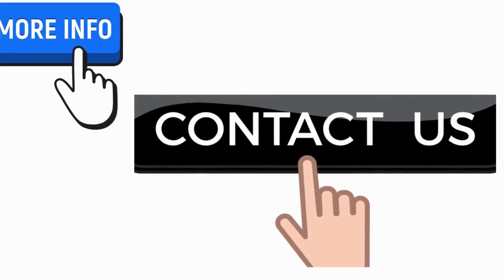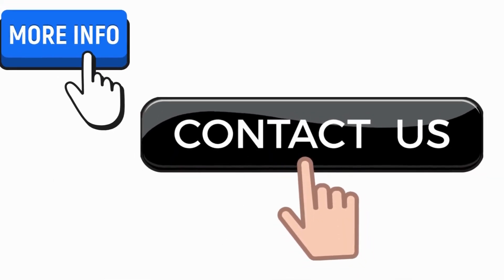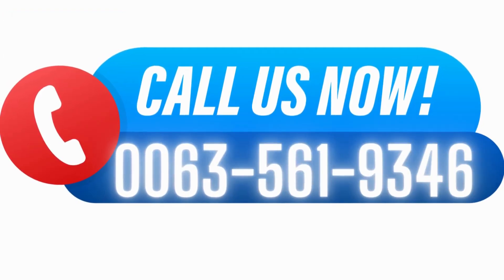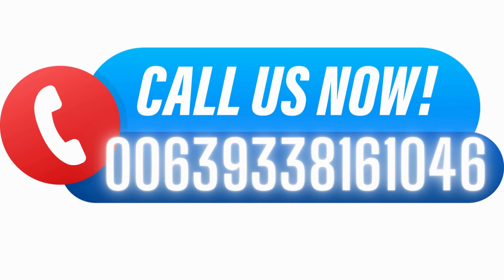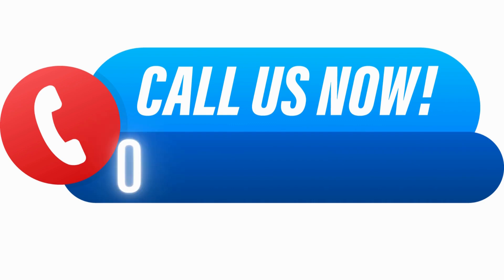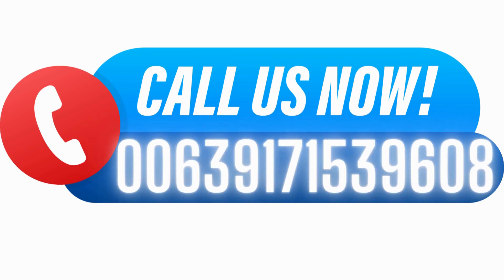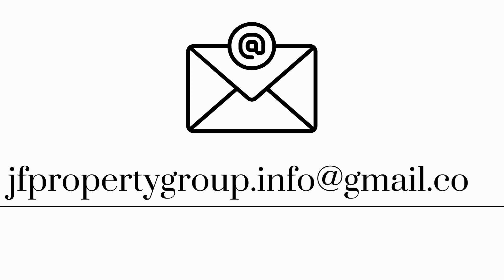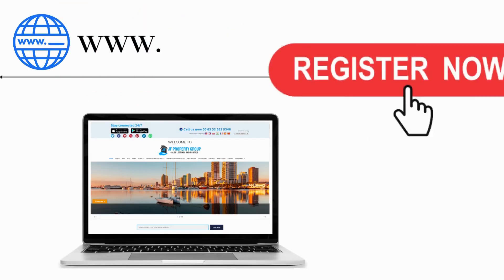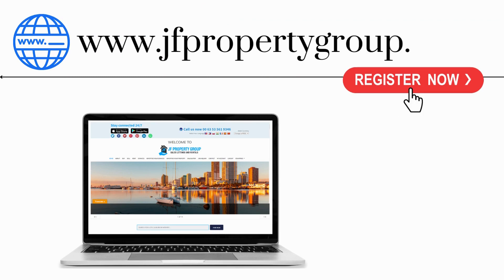For more information, contact us now. Call us at 00635619346. You can also email us at jfpropertygroup.info@gmail.com. Visit us on our website at www.jfpropertygroup.com. Register now!